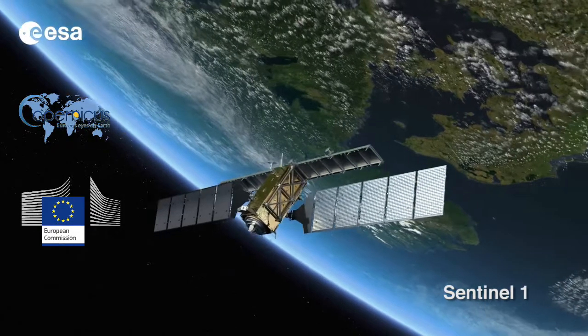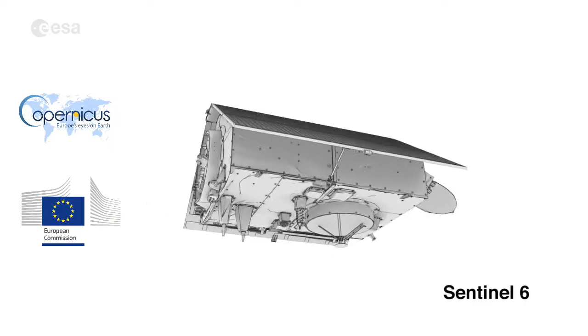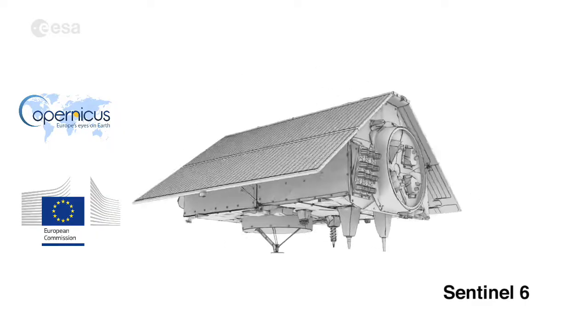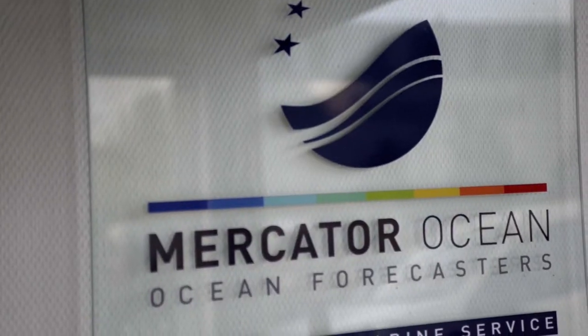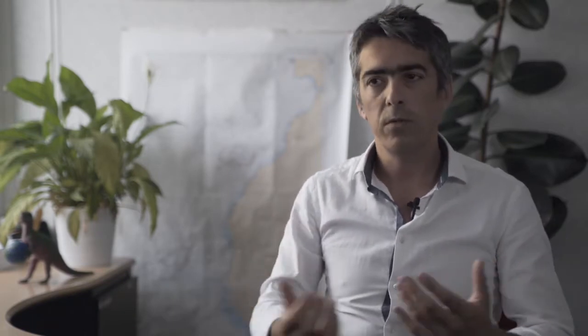Copernicus is a European Union program aiming at developing the use of Earth observation. Mercator Ocean is implementing the marine service on behalf of the EU. Mercator Ocean was created by public organizations in France to do that. We are also opening the shareholding of Mercator Ocean to new entities from different countries in Europe, so that it is really a European initiative delivering a core service to anyone.